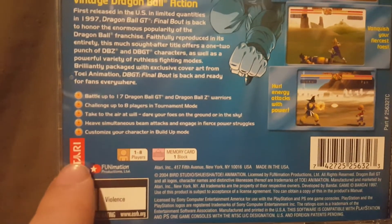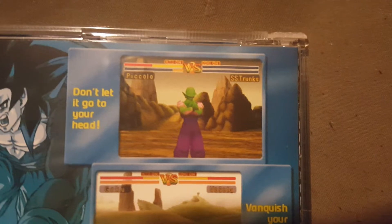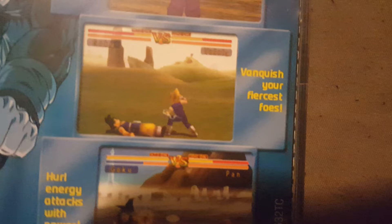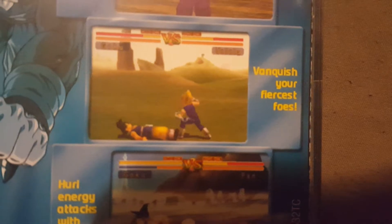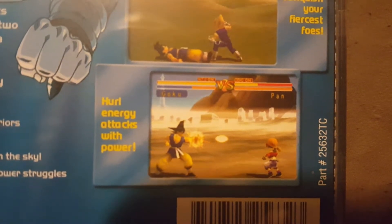Over on the back we've got some screenshots from the game. There's Piccolo standing there with the caption 'Don't let it go to your head.' Then you've got Vegeta and Goku with 'Vanquish your fiercest foes.' And then Goku and Pan with 'Hurl energy attacks with power.' That's what the back cover looks like.